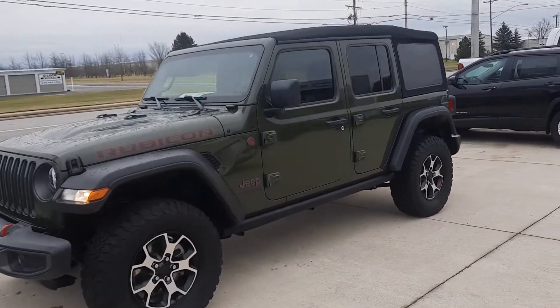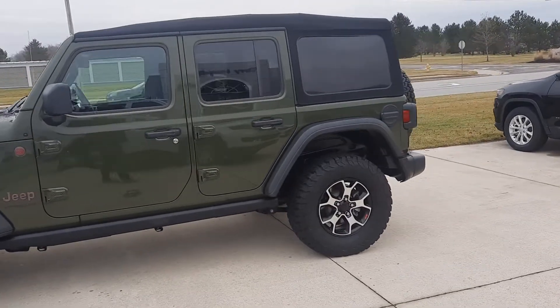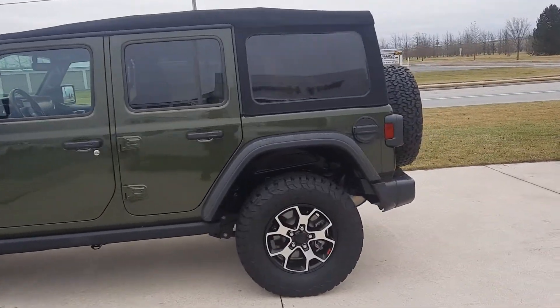Angel here at Terry Henricks Chrysler, gonna take you on a quick walk-around of this 2022 Jeep Wrangler Unlimited Rubicon.